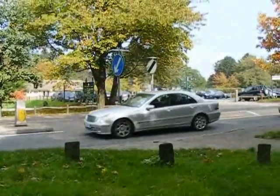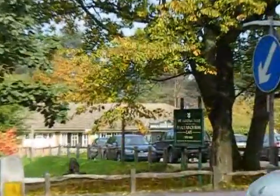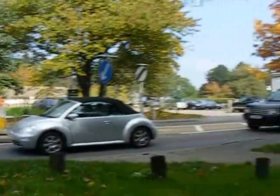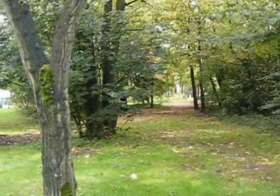Now at the A3 at Hindhead, and that's the National Trust Cafe. However, the Greensand Way turns back on itself through there. Fortunately, you don't have to walk along the A3.